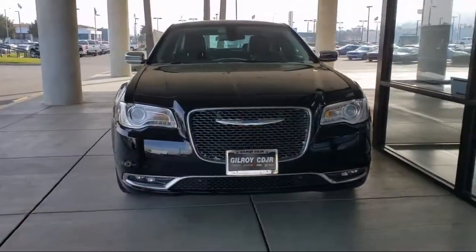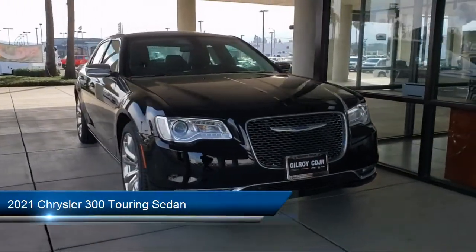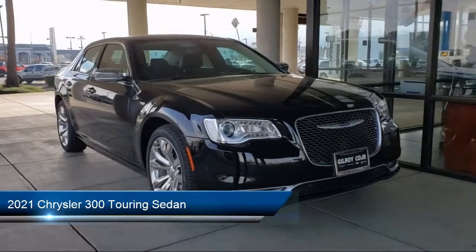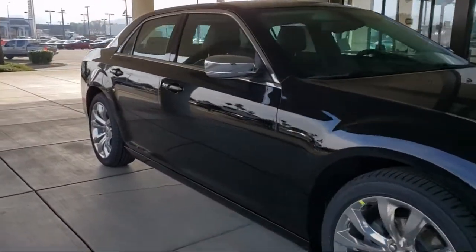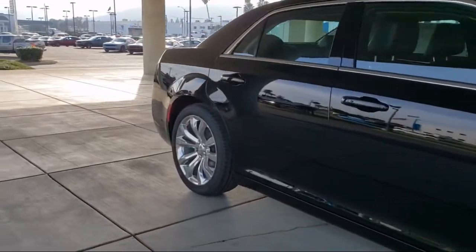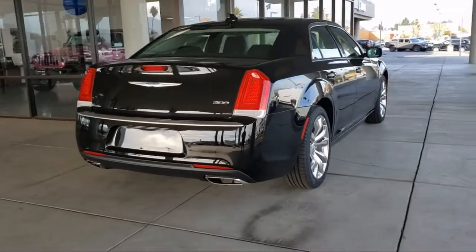Welcome to Gilroy Chrysler Dodge Jeep Ram, and here's a look at one of our great vehicles for sale. It comes equipped with blind spot and cross path detection, fully automatic headlights, automatic headlamp leveling system, ventilated front seats, heated door mirrors, front LED fog lamps, and a split fold-down rear seat.